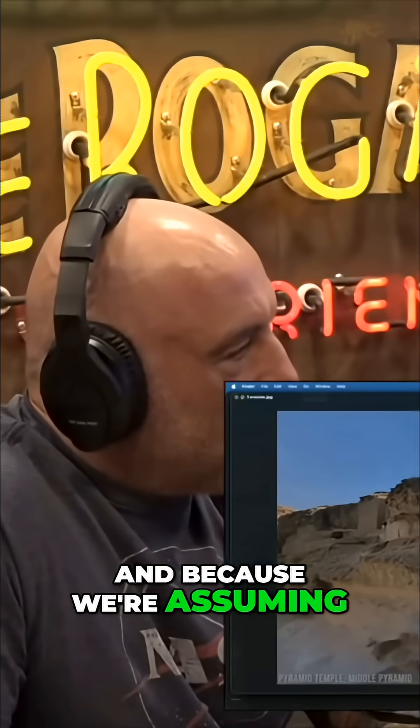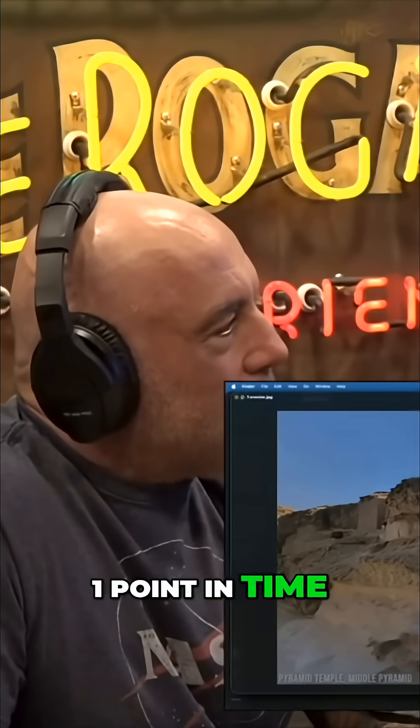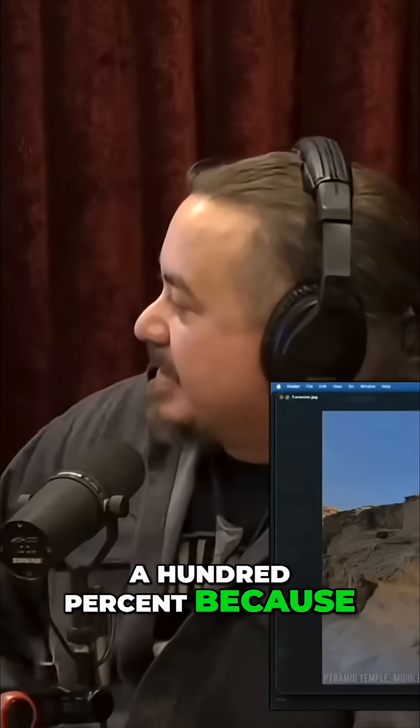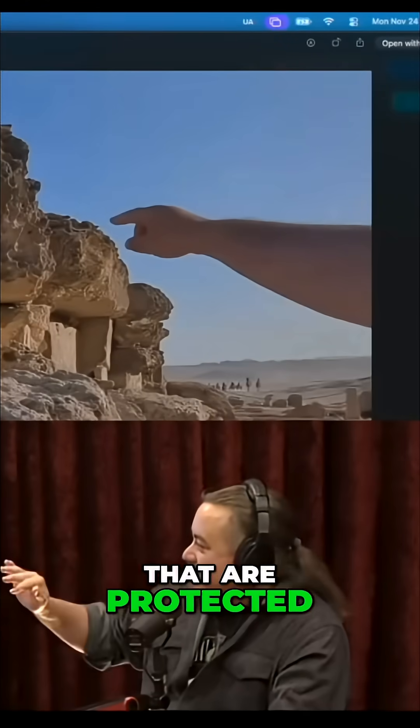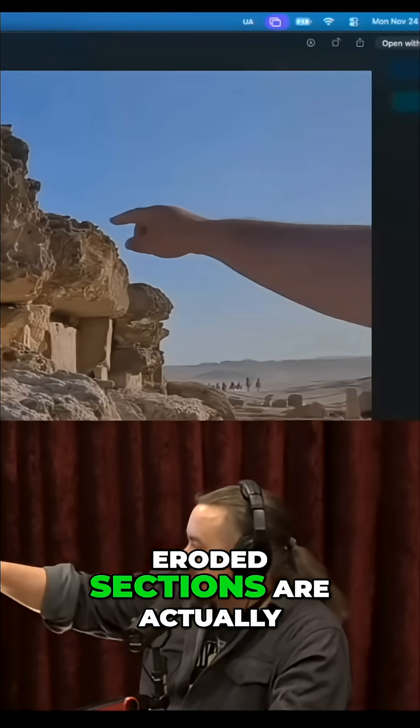We're assuming that, unless something happened to the outside, this surface was at one point flat and smooth. 100%, because there are still blocks that are protected. A lot of this has been rebuilt — it's tricky to see — but you can actually see that the less eroded sections are modern restorations.